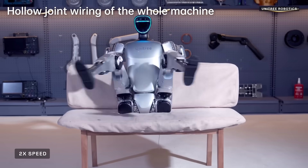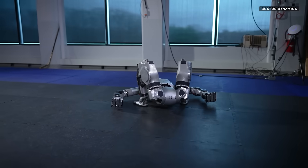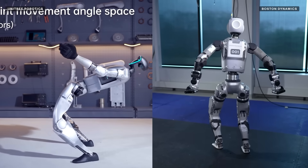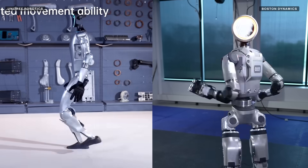Unitree recently unveiled its G1 robot, and much like Boston Dynamics' new Electric Atlas robot, it can move like a contortionist. Let's break down the similarities and differences between these two humanoid robots and how their hypermobility may signal a shift in how humanoid robots are made and marketed. Let's get into it.